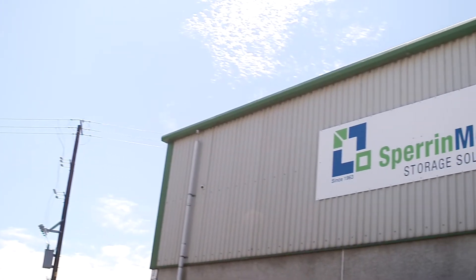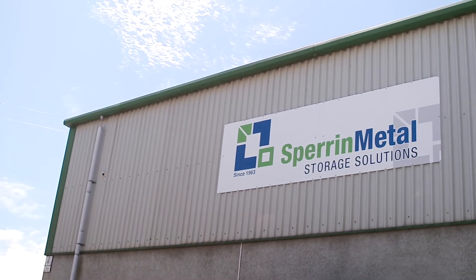I'm Peter Gormley, Manager and Director of Spern Metal Products. We manufacture pallet racking, lockers, shelving and all types of storage equipment.